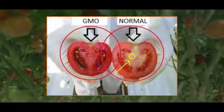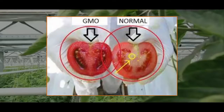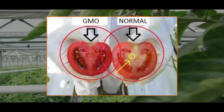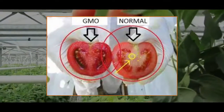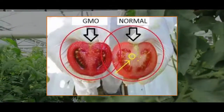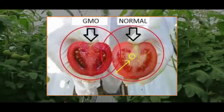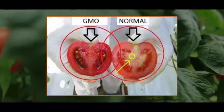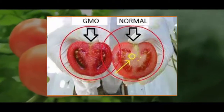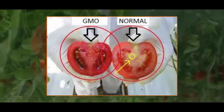GMO Labeling — here's what you need to know. Fruits and vegetables that are grown in the usual way are labeled with a code consisting of 4 digits. Organic fruits and vegetables have a price tag with a code consisting of 5 digits starting with the number 9. Genetically modified GMO fruits and vegetables have a price tag with a code consisting of 5 digits starting with the number 8.